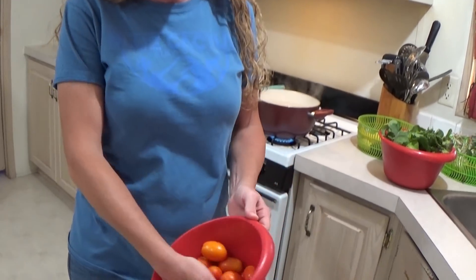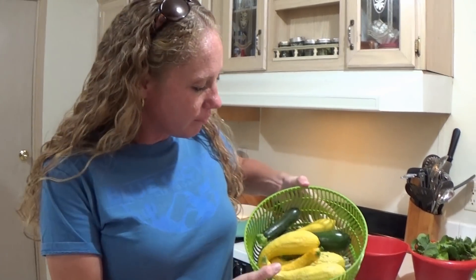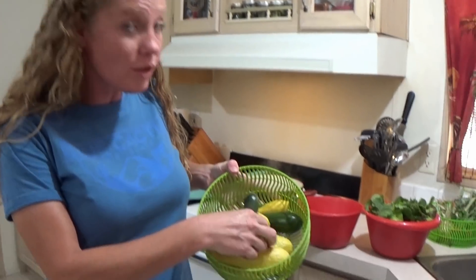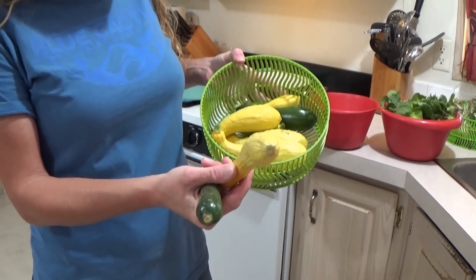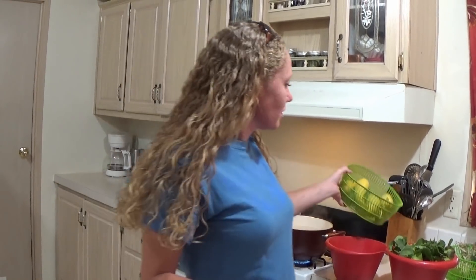We're getting quite a bit of stuff out of the garden now - a lot of stuff taking off. We're getting quite a bit more tomatoes now, finally, and I love, love, love tomatoes. We got quite a bit of squash growing too. I like to pick them small like this - this is zucchini, obviously. The smaller ones I put on my salad; they're really good and tender when they're small. The larger ones we bake with.